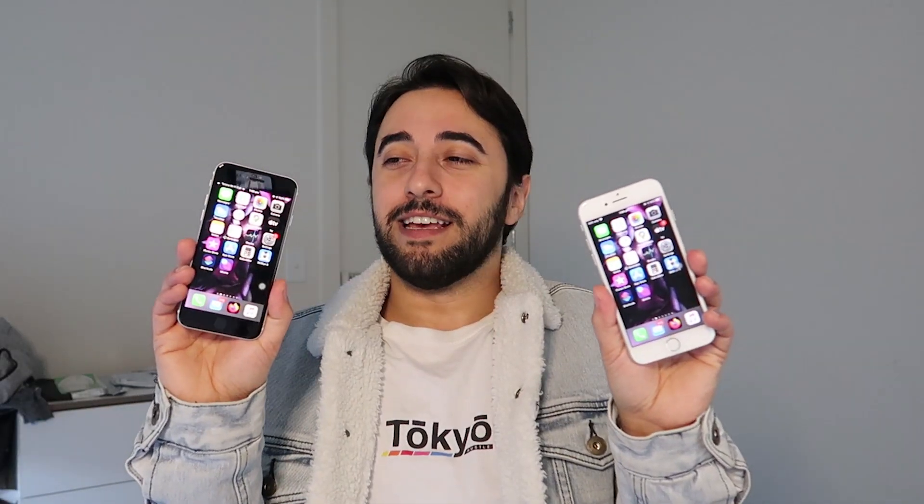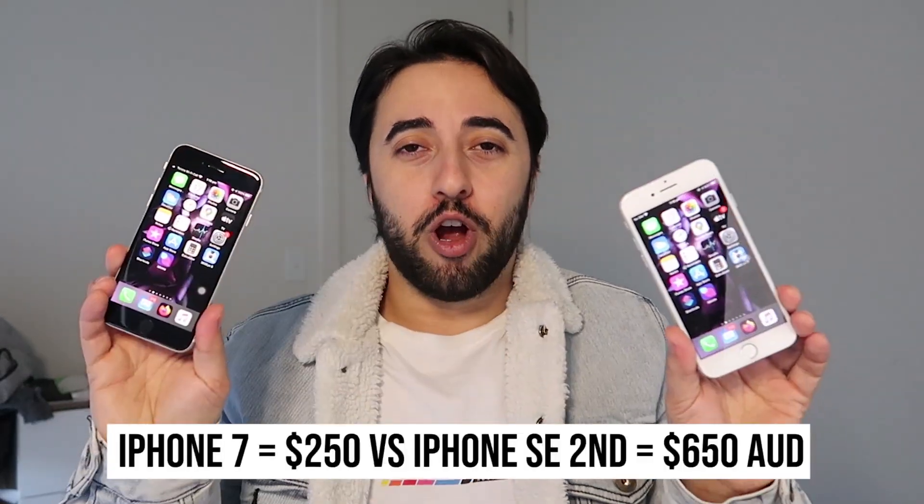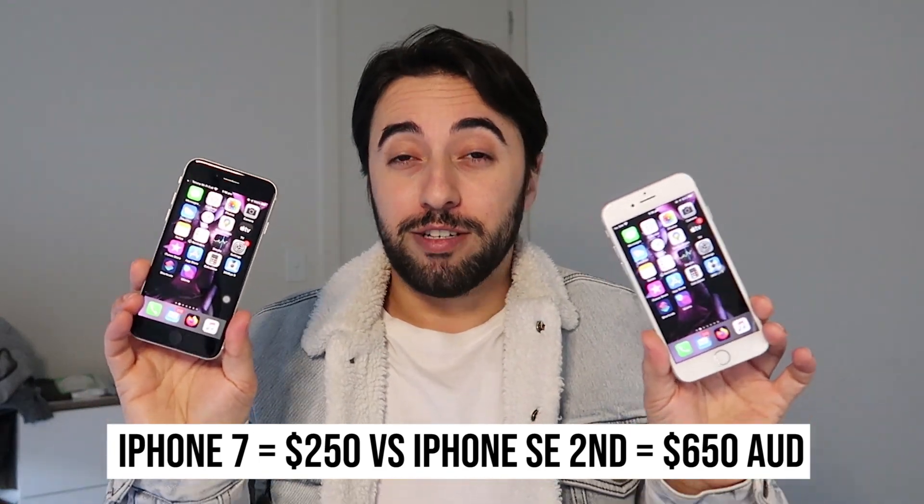That is the difference between the SE 2nd Gen and the iPhone 7. Is it worthwhile getting the SE? Another consideration for me was storage — the SE is 64 gigabytes while the iPhone 7 was 32 gigabytes, which was getting painful to deal with. Some people find 64 gigabytes limiting too, but for me it's fine. Let me know which phone you prefer in the comments. Thanks for watching — don't forget to subscribe, like the video, and I'll see you next time.